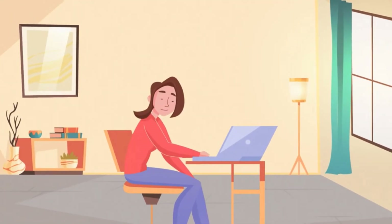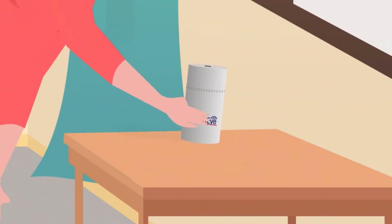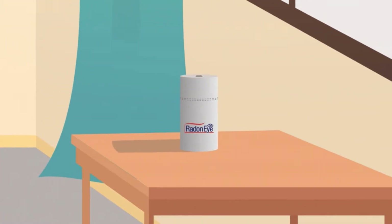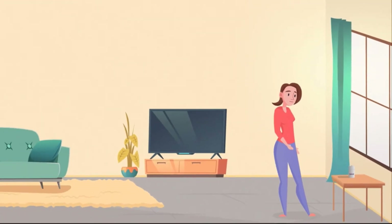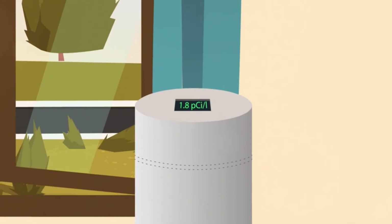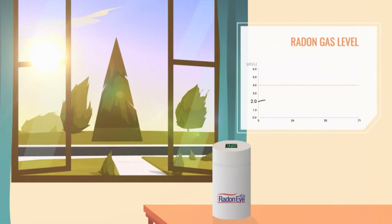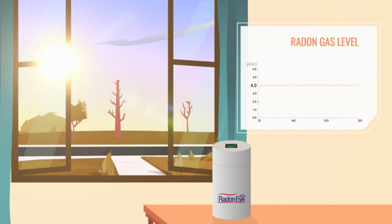Julia had never heard of radon gas until then. Alarmed by Tammy's experience, she purchased and installed an EcoSense Radon-i radon monitor in her home. Ten minutes after plug-and-play setup, Julia had her first radon gas reading of 1.8 picocuries per liter. Throughout the summer, Julia's home radon levels remained between 2 and 3.5 picocuries per liter. However, radon levels can fluctuate drastically with the changing seasons, causing radon amounts to be lower in summer and higher during winter.